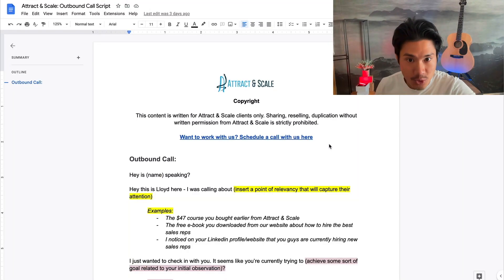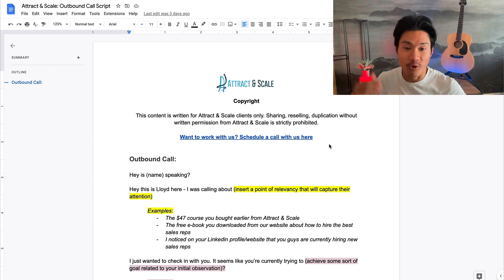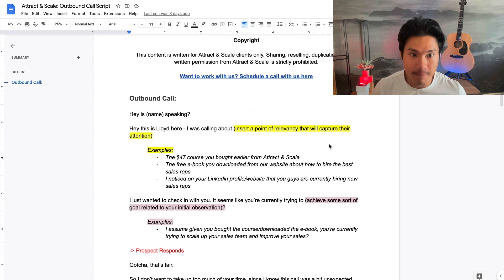In this screen share I'll be going through the outbound call script that we actually use internally for our own sales team. This thing has been battle tested thousands of times and has booked us so many calls. You can get this for free — just go to the description box link below and grab your own copy and modify it. This is a really good skeleton to base your own script off of.